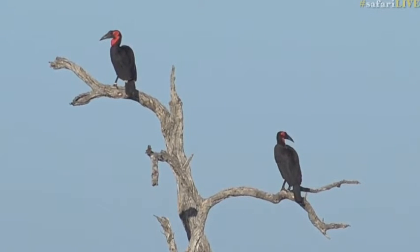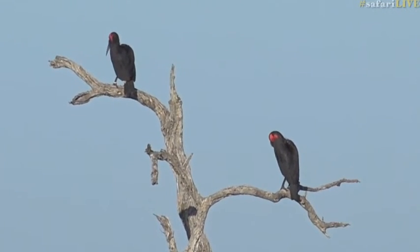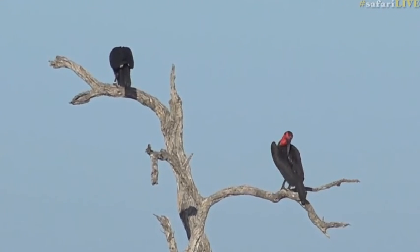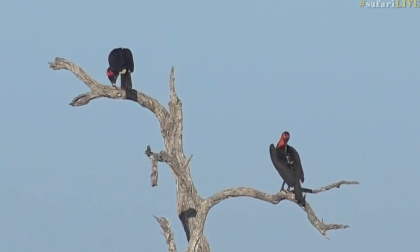There are a couple of places - for instance the Hoedspruit Endangered Wildlife Center - that do a lot of rehabilitation and raising of Southern Ground Hornbills and then release them back into the area. But this one could have come from anywhere. It's really nice to know.